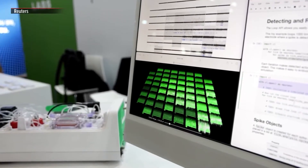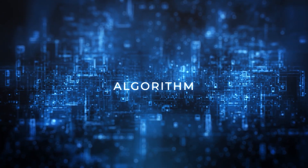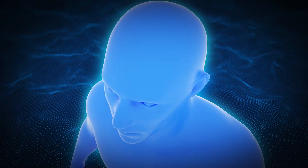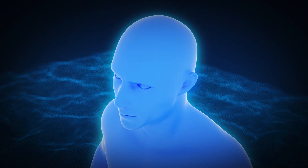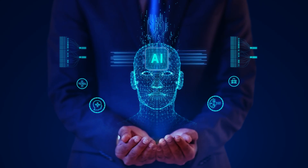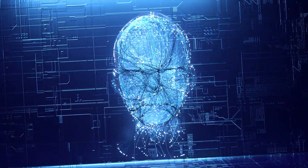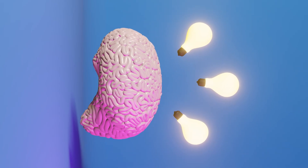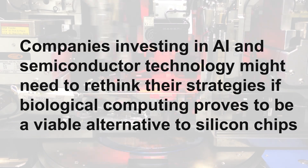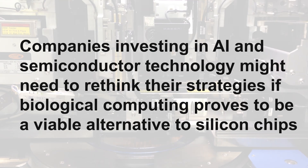The implications of CL1 are staggering. In artificial intelligence, it could lead to truly autonomous systems that learn and evolve beyond pre-programmed algorithms. In neuroscience, it opens doors for better understanding human cognition and treating neurological disorders. However, ethical concerns arise. The impact on the tech industry could also be profound — companies investing in AI and semiconductor technology might need to rethink their strategies if biological computing proves to be a viable alternative to silicon chips.